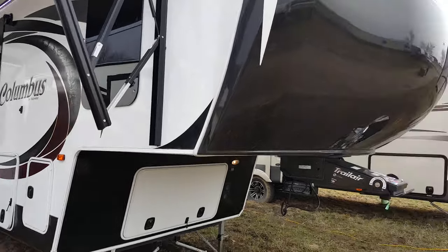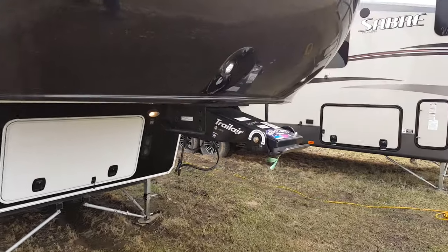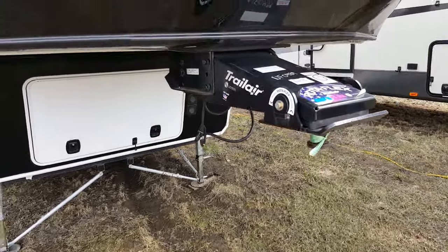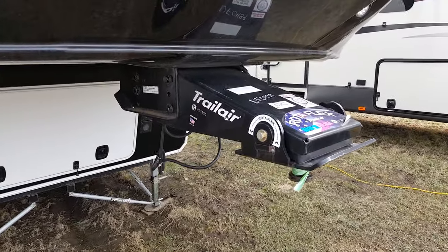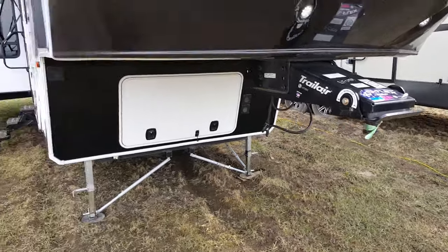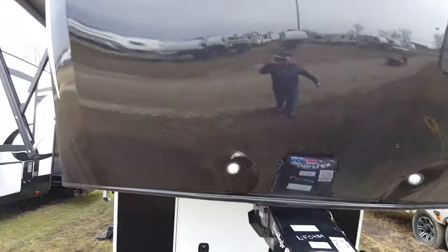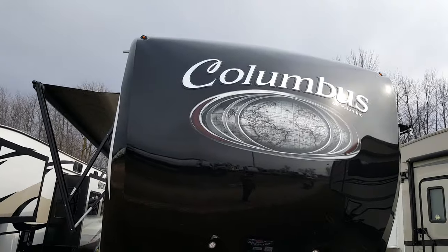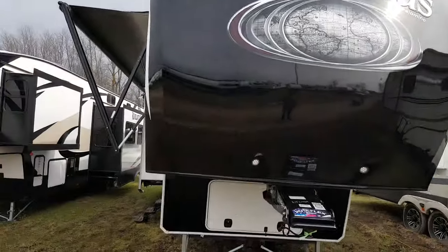All the Columbus units we order with the Trail Light Rotaflex pin box. That pin box has a pivoting head on it and it helps cushion shock when you're driving down the road. The front cap is a one-piece fiberglass cap with built-in LED lights, and the marker lights are recessed into the front cap and are LED as well.